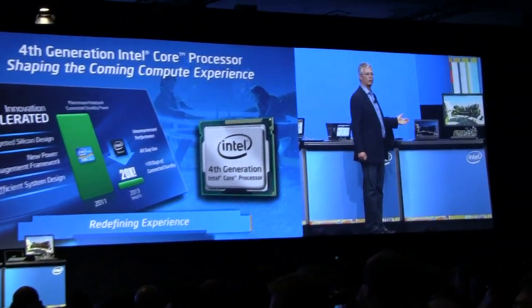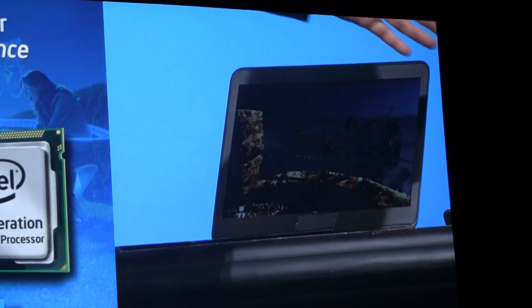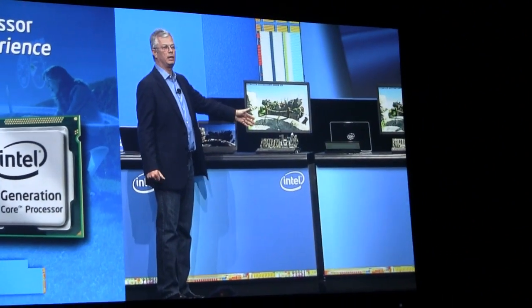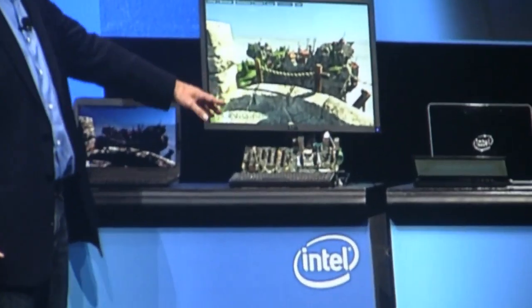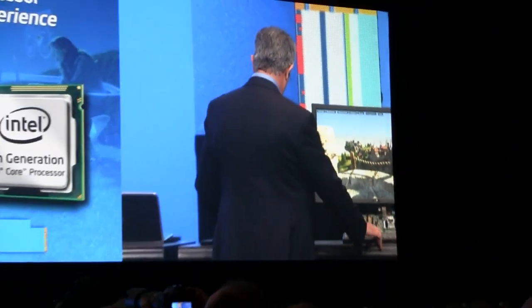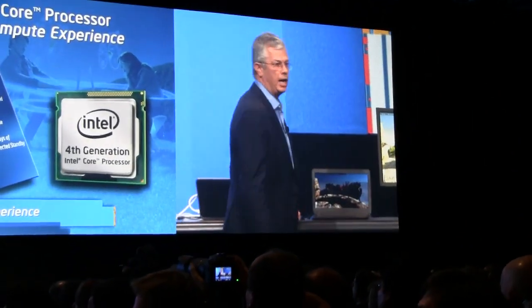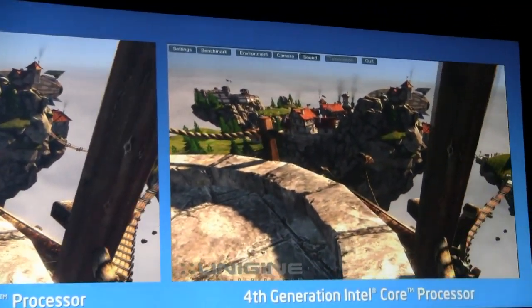Based on Ivy Bridge, our third generation core technology, and on the right I have a reference platform. It's about exactly the same power as this one, so when we launch this product it will fit to a nice-looking ultrabook like this one, but I would like to show you the difference in performance between the two — and this is a real benchmark to really show graphics performance.